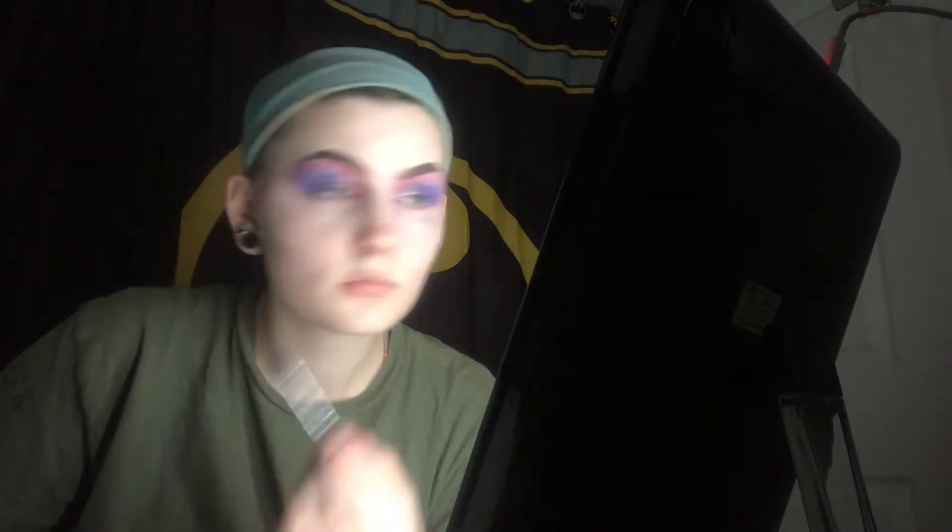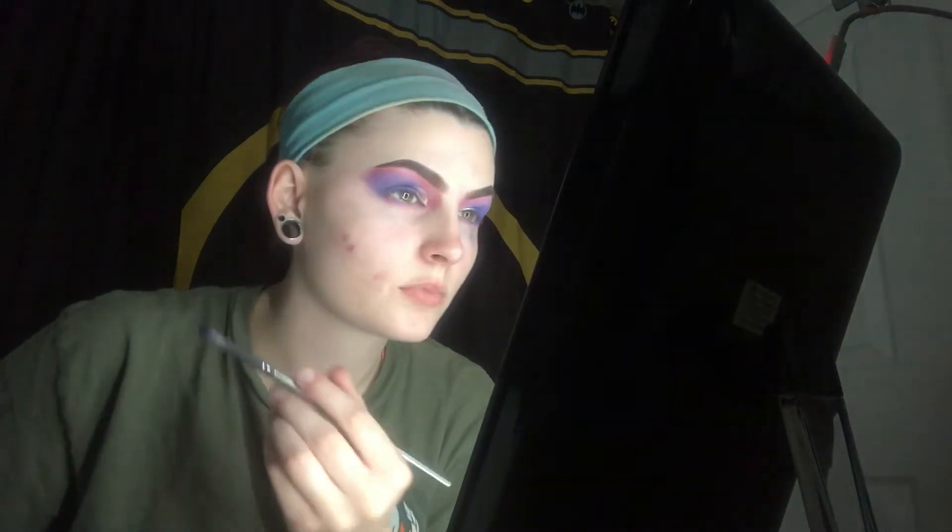I'm an extreme perfectionist when it comes to makeup, so I was definitely frustrated as you can see. But yeah, I'm really just trying to make it blend. I'm just still going in with that Soaked shade. I sneezed! I need more kombucha. Does anyone else like drinking kombucha? I recently started like half a year ago and I am obsessed.